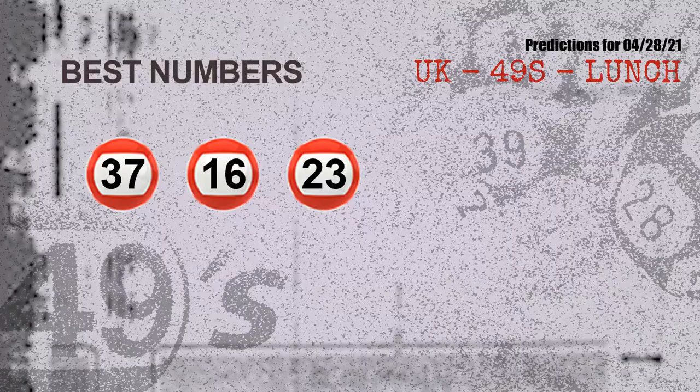Now the most exciting part of this video is coming. We find out some numbers for you with the best chance to win the next draw — they all match the following ones and colors. The best three numbers to win the next draw are: 37, 16, and 23.